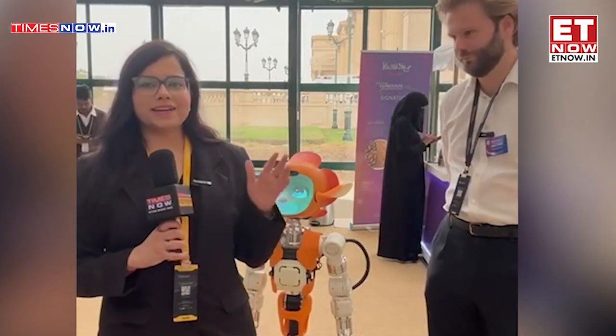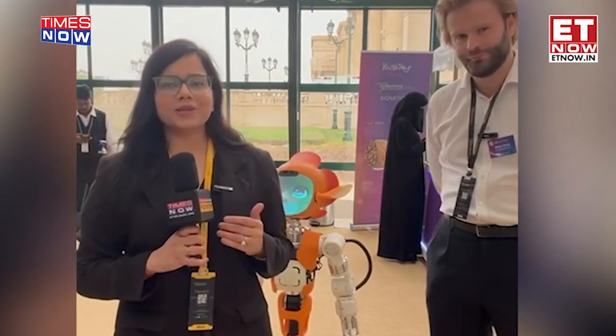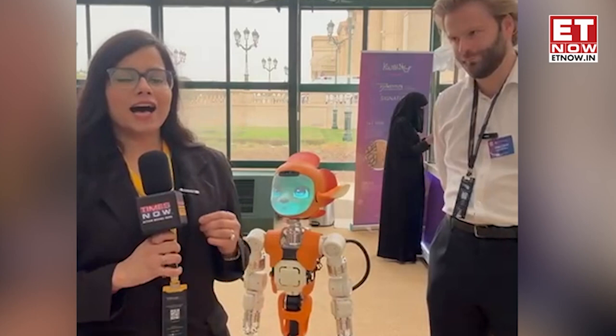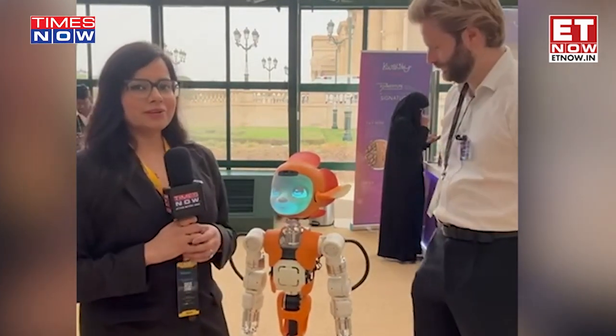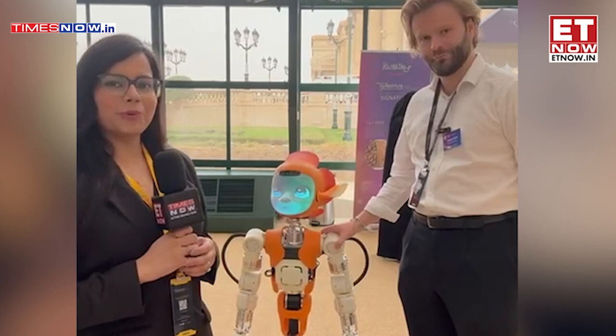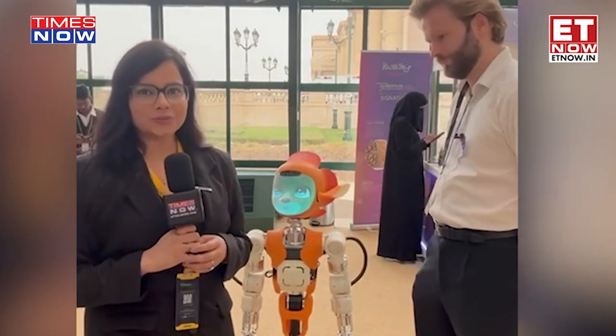Welcome to Tynes Network. We are at FII and we are at the booth of Enchanted Tools, a company that makes robots like this cute one. I have with me the person right here to talk more about it and let's see how it works.